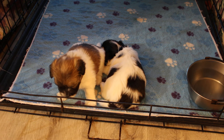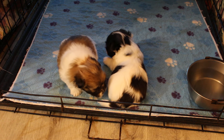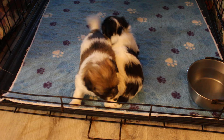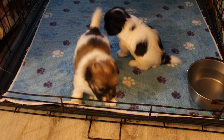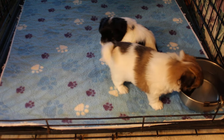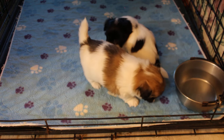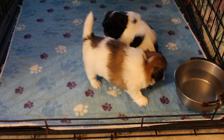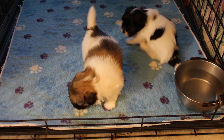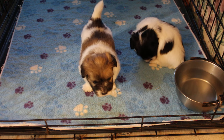Here we have Monet's little girls. We've got Pansy — the dark one — and Penny is the brown-faced one, sorry. They are four weeks old today. Tonight I'm going to start them on their first taste of real food, other than Mom's milk, and see if they like it as much as Callie's puppies do, because Callie's puppies sure did like it.